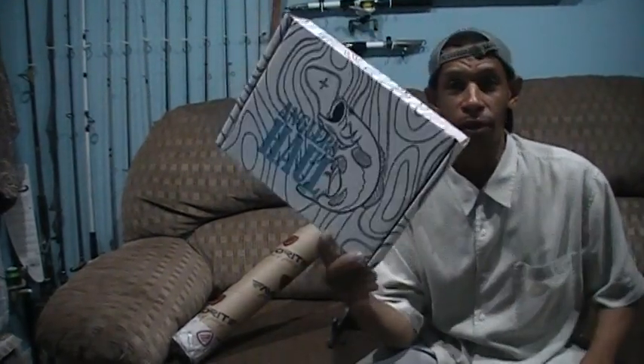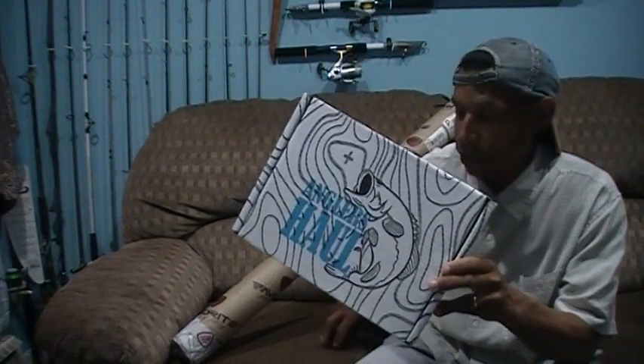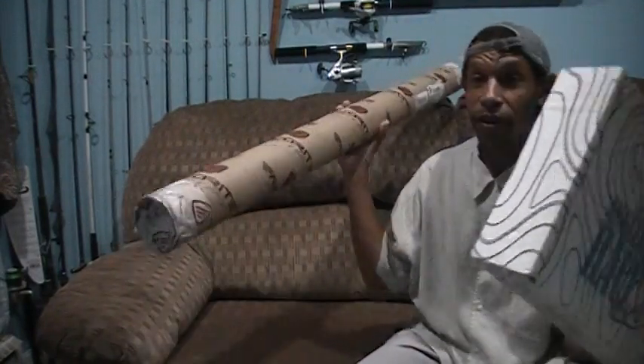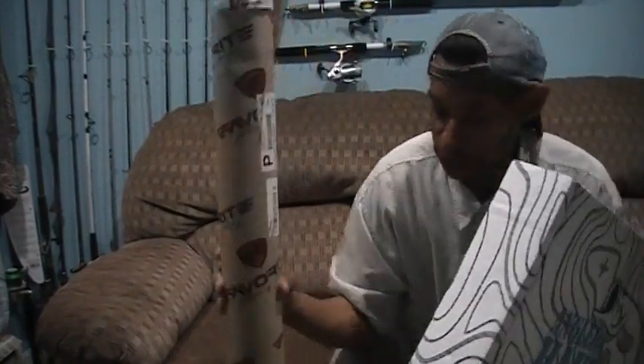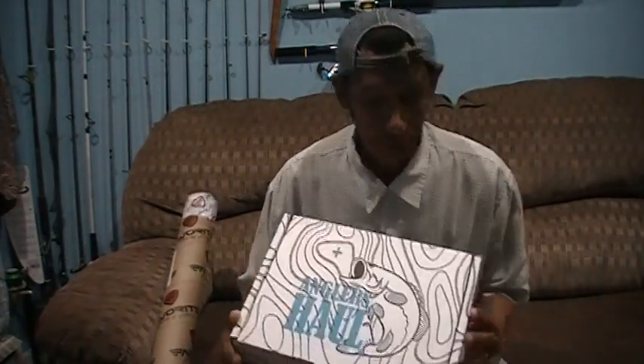Yesterday afternoon my August 2nd edition Anglers Haul Advanced box showed up, and this month it was a two-part mailing because they sent something from Favorite direct from the manufacturer. I got the Anglers Haul yesterday but figured I'd do one video, so I waited until the second part showed up.